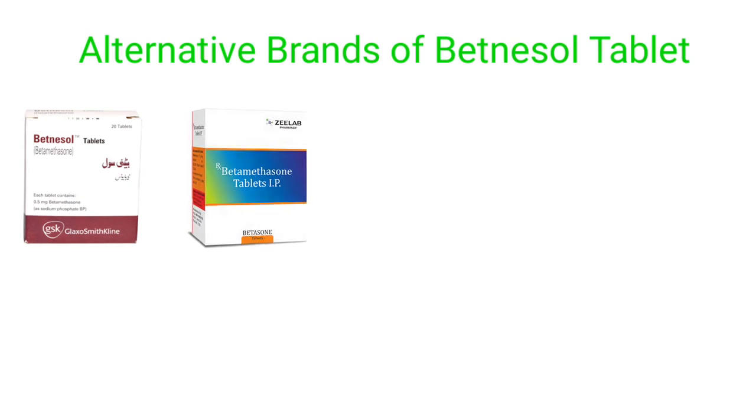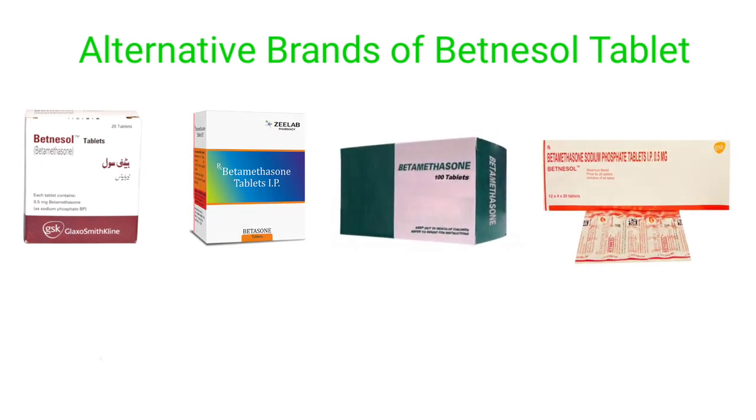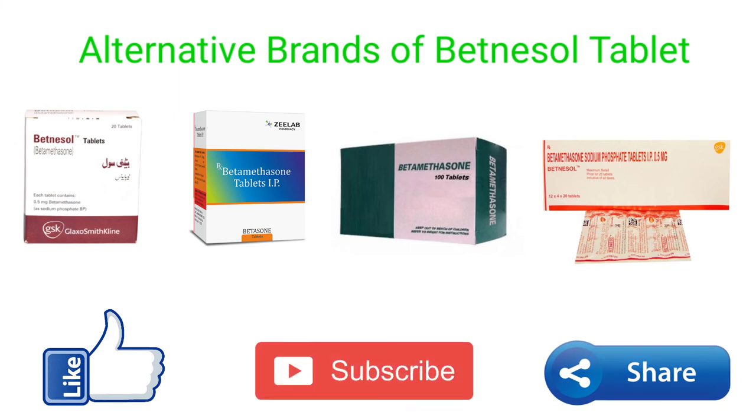The following are alternative brands of Betnassol tablet. If you like this video, please share and subscribe to our channel. Thank you.